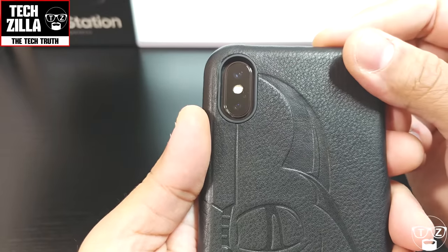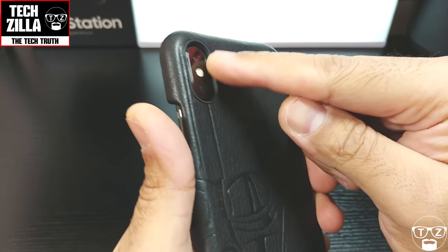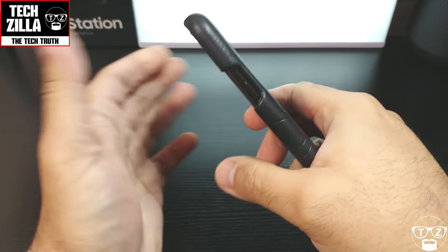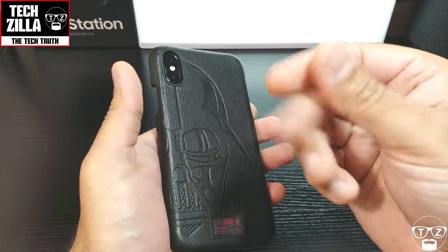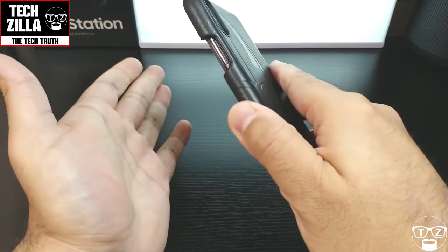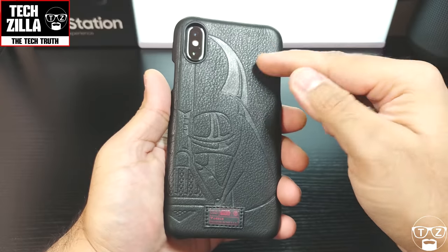The cutout for the camera is beautifully done — the camera is nice and recessed so it's protected. This doesn't affect the flash either because there's a matte black ring around the cutout. It's also got a really nice grip in hand. You know how some cheaper leathers have that slippery texture? This one definitely doesn't — it feels great when you're holding it and it's not going to fall out of your hand.